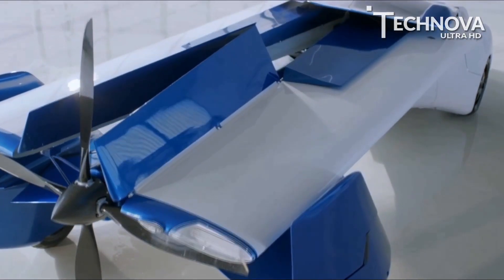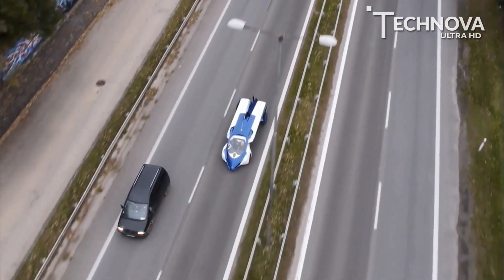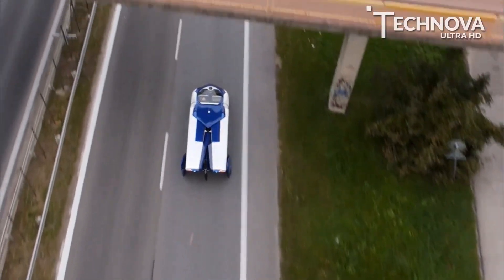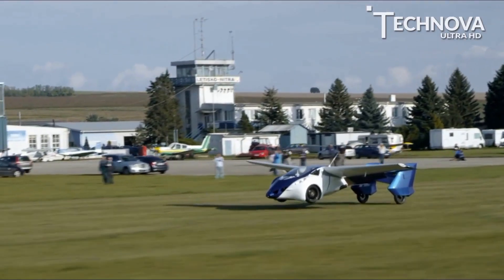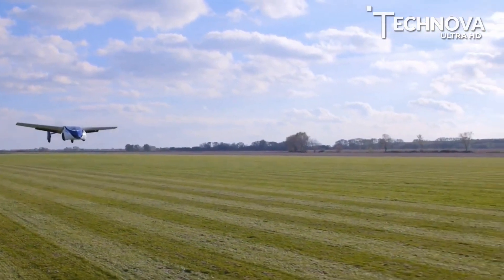The Aeromobile uses a dedicated front-wheel drive motor with electronic differential. On the road, the vehicle can travel up to 100 miles per hour for more than 400 miles. And in the air, it can fly non-stop for almost 500 miles, while cruising at speeds of up to 160 miles per hour.